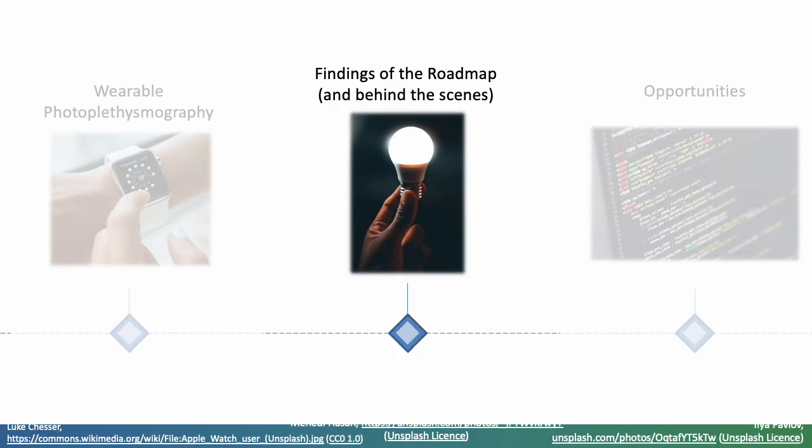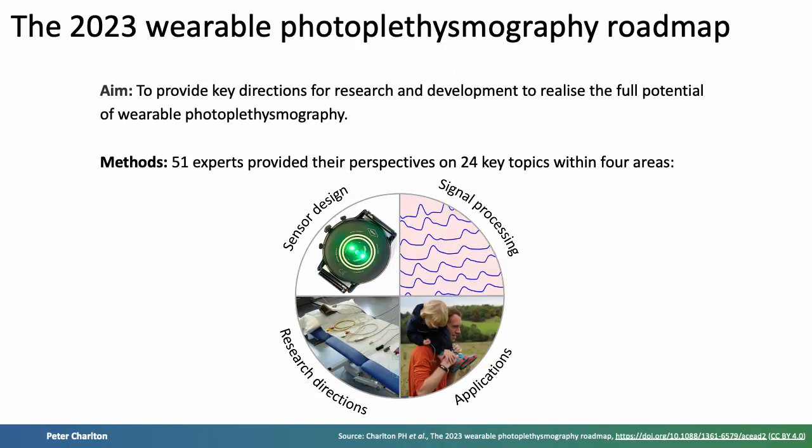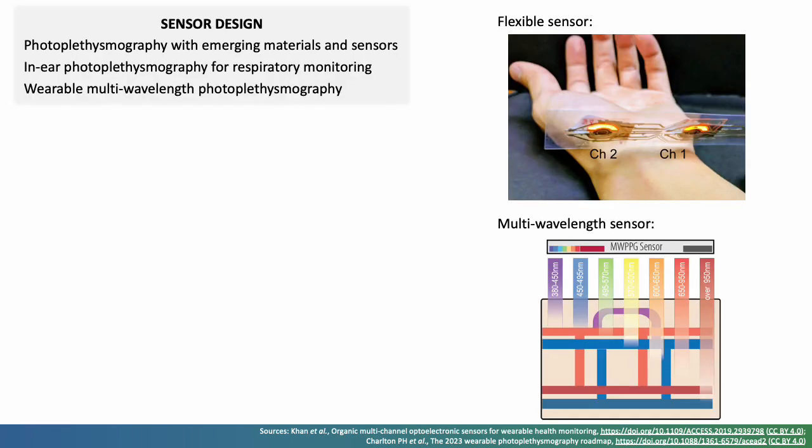Next, the findings of the roadmap. The aim was to provide key directions for research and development to realise the full potential of wearable photoplethysmography. 51 experts provided their perspectives on 24 key topics across four areas. Firstly, in the area of sensor design, innovative designs have been developed, including flexible tattoo sensors, in-ear sensors and multi-wavelength photoplethysmography sensors.